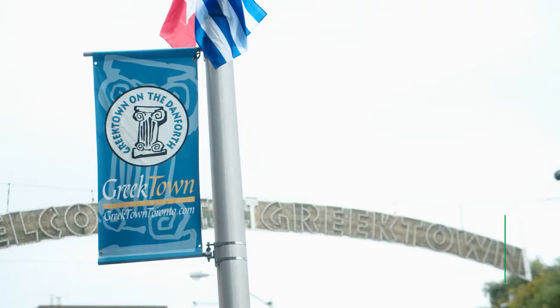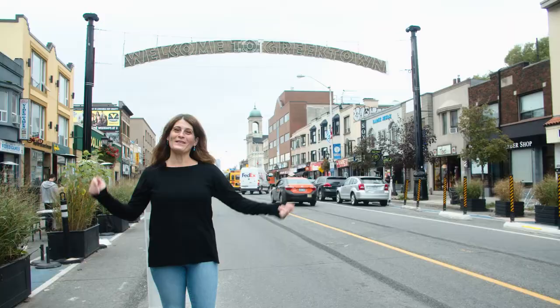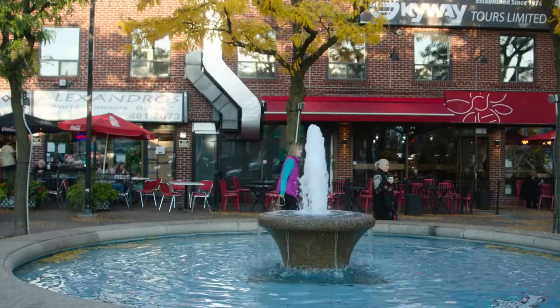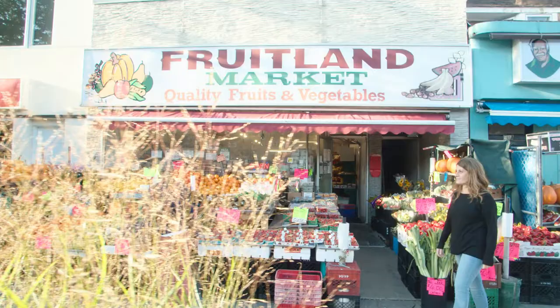I'm Mary Fagadakis. Welcome to Greektown. I'm the Executive Director for Greektown on the Danforth Business Improvement Area. I grew up in this neighbourhood and represented this area municipally for eight years as a Toronto City Councillor. We're going to go on a tour of some of the iconic landmarks in the Greektown neighbourhood.